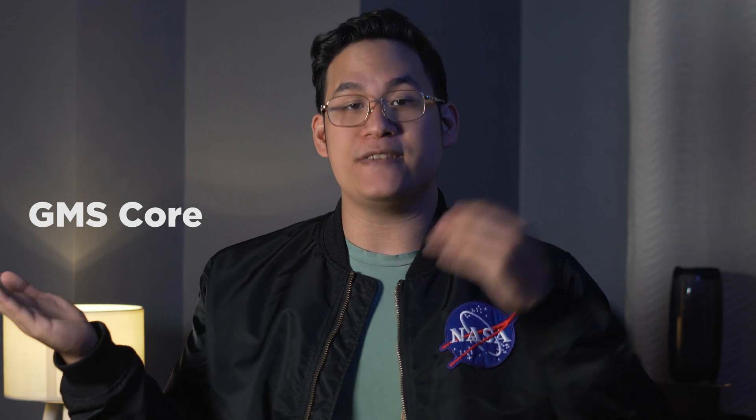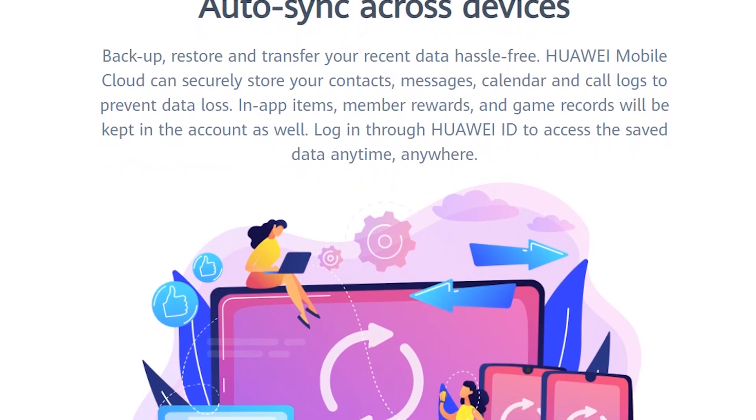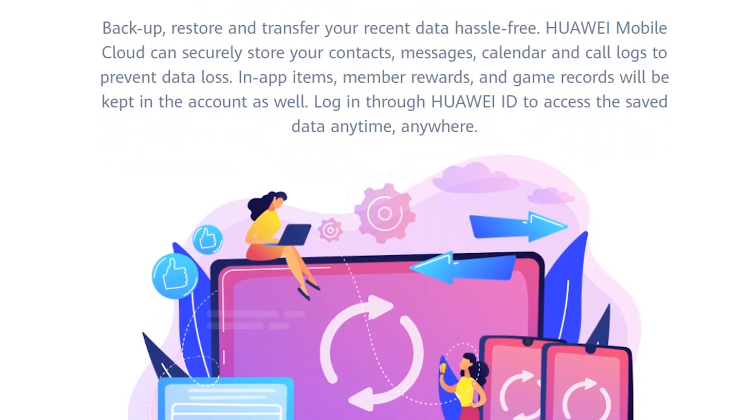For Google, this is the GMS Core, and equivalently for Huawei, it's the HMS Core. This includes APIs like the Account Kit, which is Huawei's equivalent to sign-in with Google or sign-in with Facebook. This allows users to simply sign into an app with their existing Huawei account instead of having to create a new account from scratch.